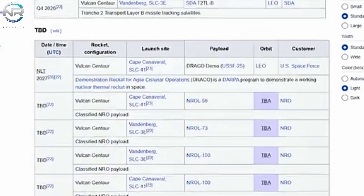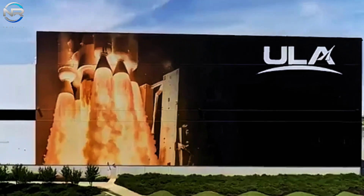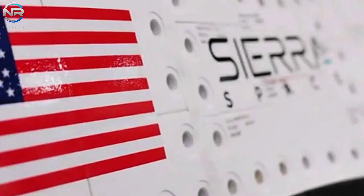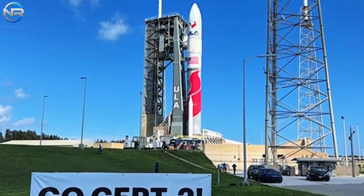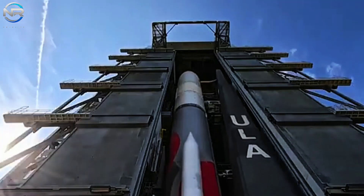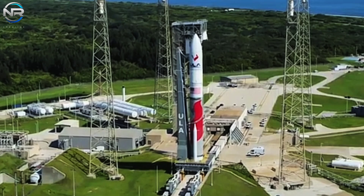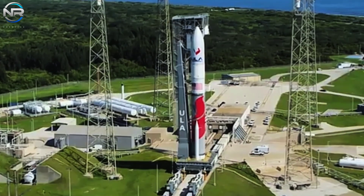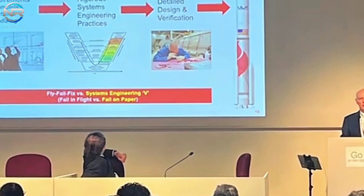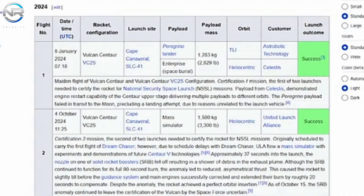Should SpaceX prioritize a rapid launch or concentrate on executing a complete catch? The first option appears more pragmatic, as it would enable SpaceX to improve the reliability of the ship's landing. Please share your thoughts by responding with either one or two in the comments below. Regardless of the chosen path, we are nearing a significant milestone where both stages of the Starship may be successfully captured — the first instance of a rocket being entirely recovered and repurposed.